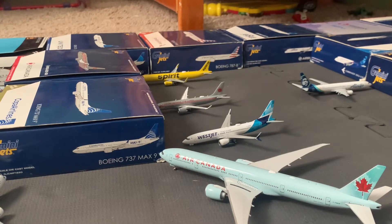Next along we have the Spirit Motel 6 A321 — he just arrived from Newark Liberty and he's going to be heading out to Atlanta Hartsfield-Jackson.